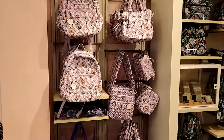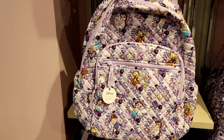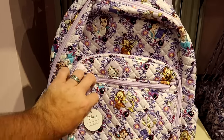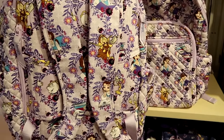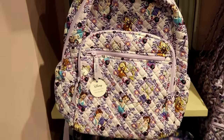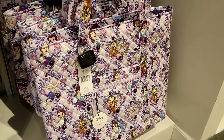There are lots of different Vera Bradley offerings in the back section. This is a huge adult-sized backpack from Disney Beauty and the Beast — you can see Lumiere, Belle, Chip, Mrs. Potts, and all of the characters. It has two big zipper compartments and even more compartments on the back. This is a great item. Underneath there is a huge tote bag. This bag is $140.